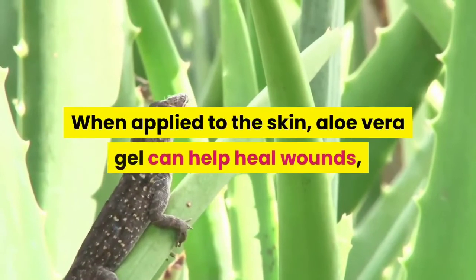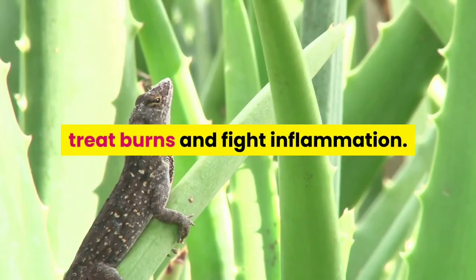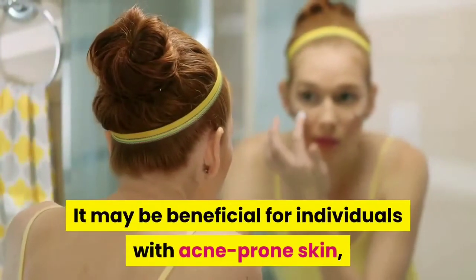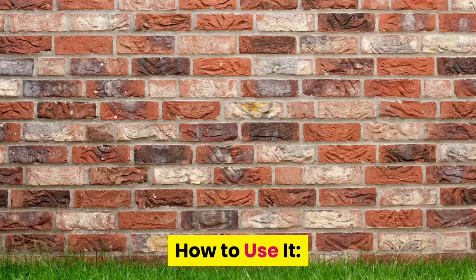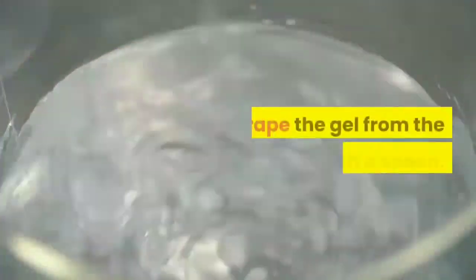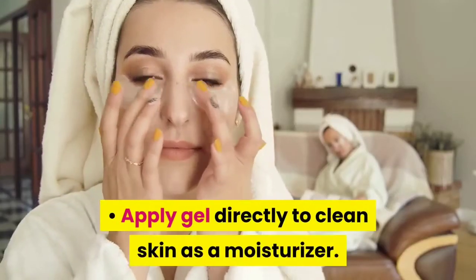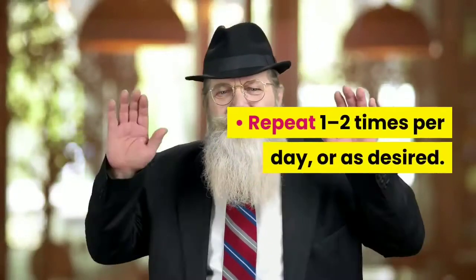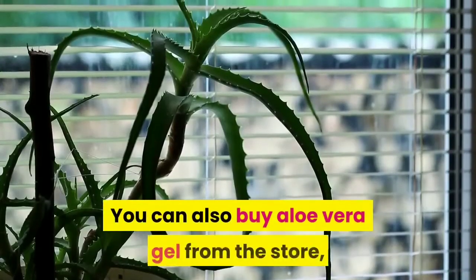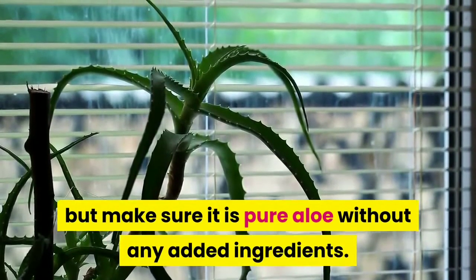Number 7: Aloe Vera. When applied to the skin, aloe vera gel can help heal wounds, treat burns and fight inflammation. It may be beneficial for individuals with acne-prone skin, but more research needs to be done. To use: scrape the gel from the aloe plant out with a spoon and apply gel directly to clean skin as a moisturizer. Repeat 1 to 2 times per day or as desired. You can also buy aloe vera gel from the store — make sure it is pure aloe without any added ingredients.